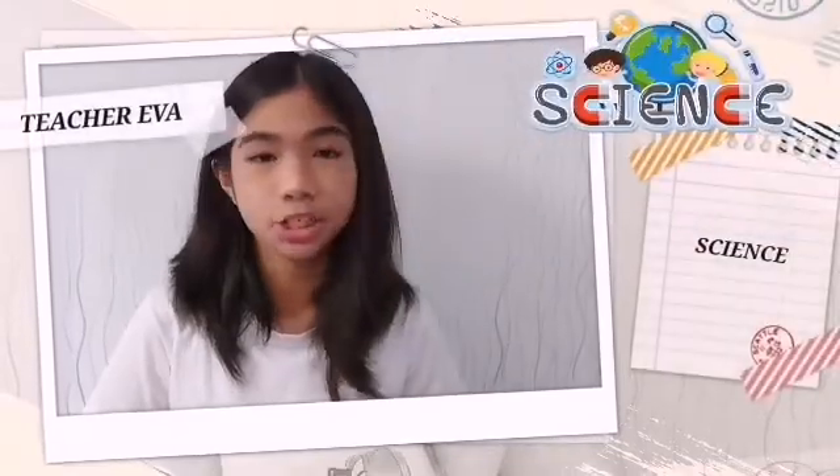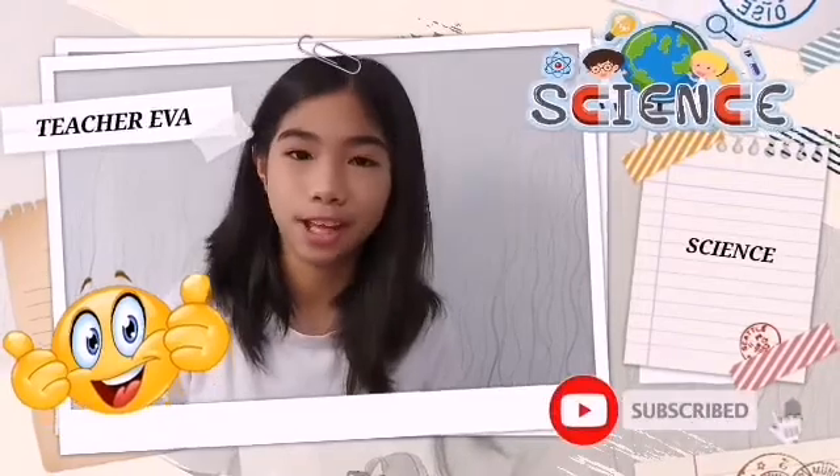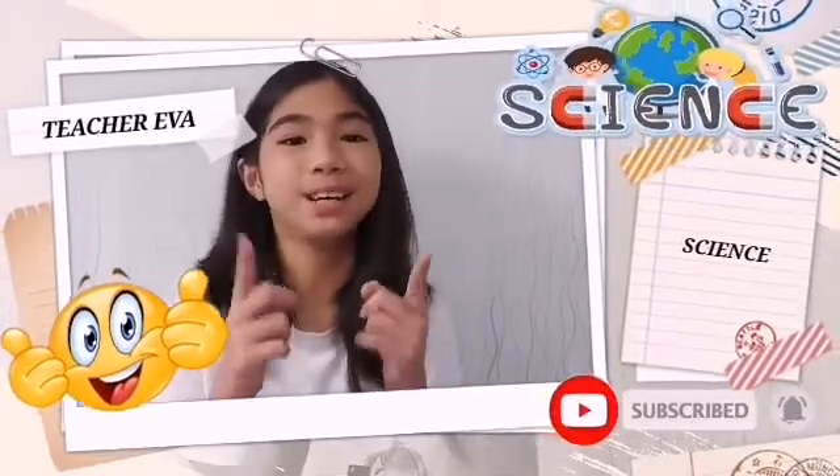If you want to learn more in science, don't forget to like and subscribe, and turn on the notification bell to keep up to date.